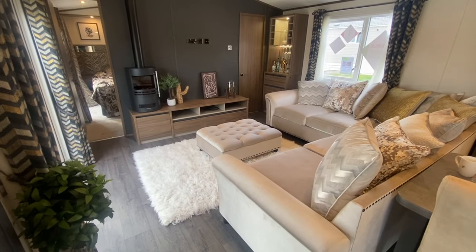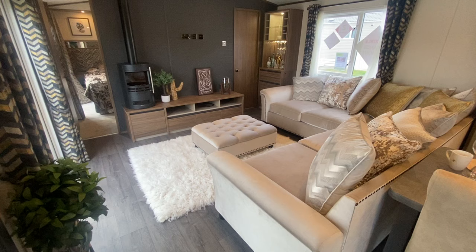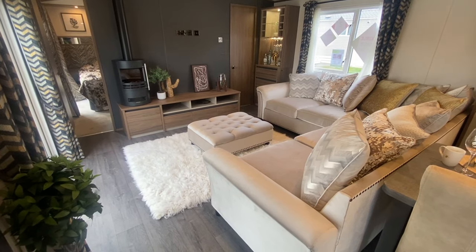Hello, Richard here from Clevewood Park in Woolockham, North Devon. Today I'm going to show you around a brand new addition to our holiday homes that we have here on our Clevewood Heights development.